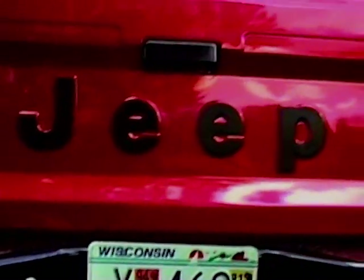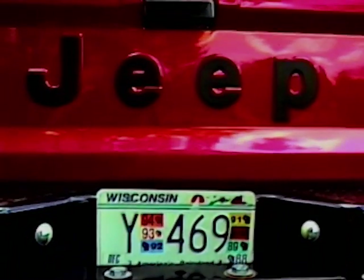That's probably my favorite part about the Jeep — the tailgate. I like that a lot.